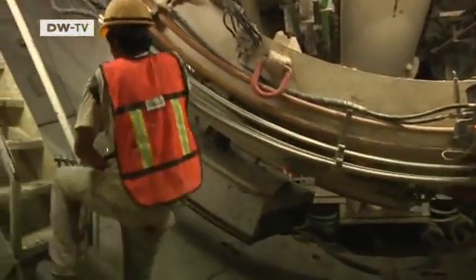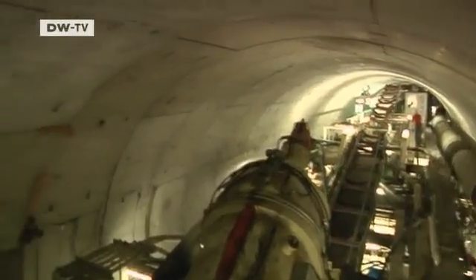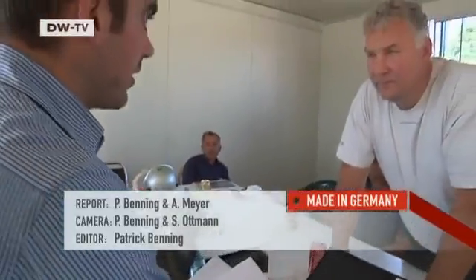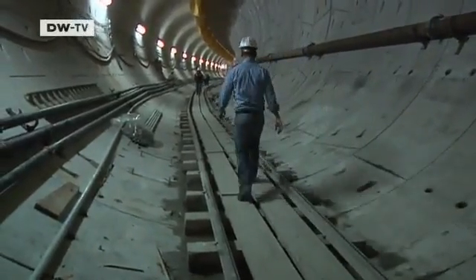At long last, we move forward next week in our fourth and final installment. Each Herrenknecht machine has to complete 300 meters of tunnel. Only then will the client take over the machinery and the responsibility. Will the engineers fulfill their contracts? Or are there more disruptions in store?